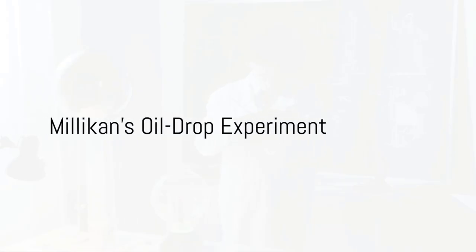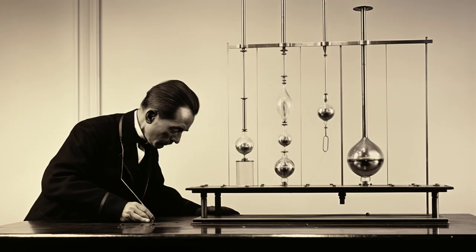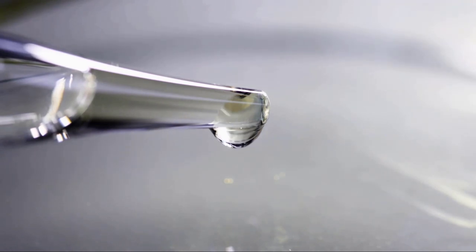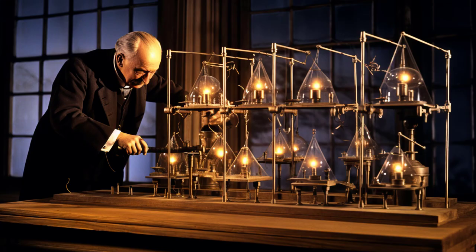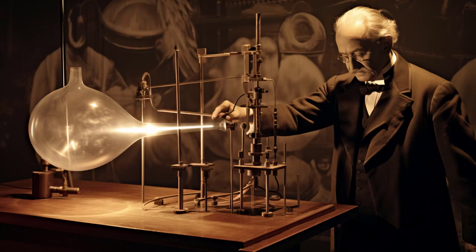In 1923, the Nobel Prize in Physics was awarded to Robert A. Millikan for his meticulous work on measuring the elementary electric charge and his studies on the photoelectric effect. His oil drop experiment, an elegant and precise method, enabled him to calculate the charge of a single electron with unprecedented accuracy. This experiment involved observing tiny oil droplets between two metal plates and determining their charge by changing the electric field until the droplet's motion was suspended.